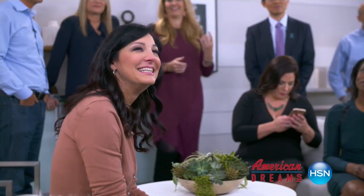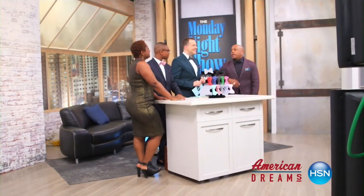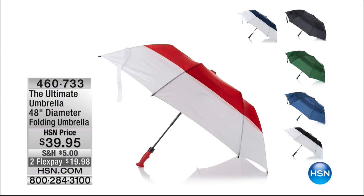In front of panels of people here at HSN, we all have to approve of them and then they go on TV and you get a chance to be able to make their dream come true by purchasing their product. We've had so many sellouts, so many incredible inventions that we've been able to introduce to you, and the ultimate umbrella is one of our American dreams.